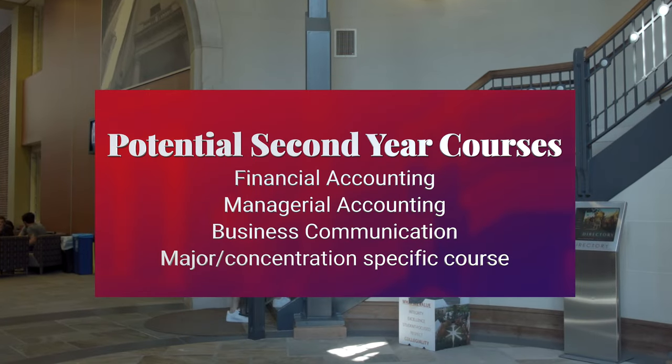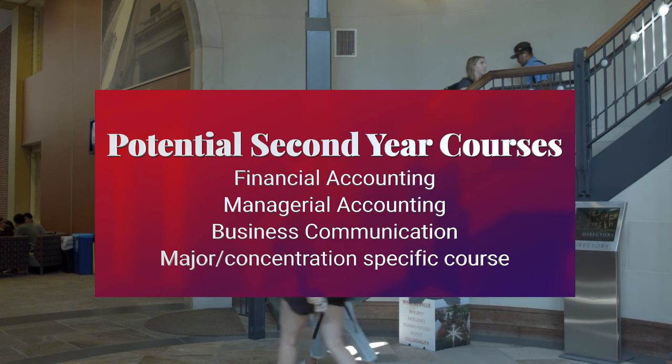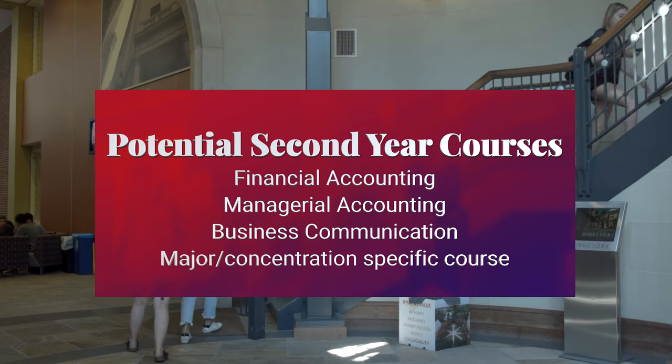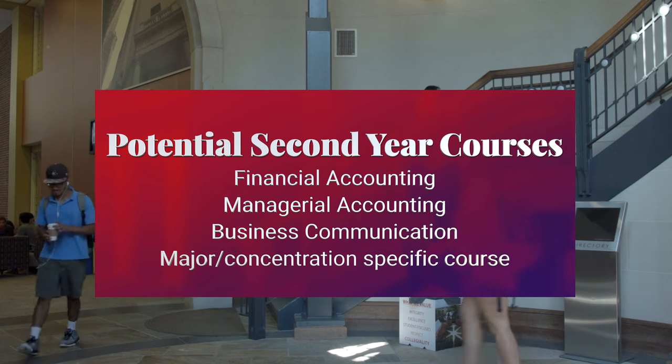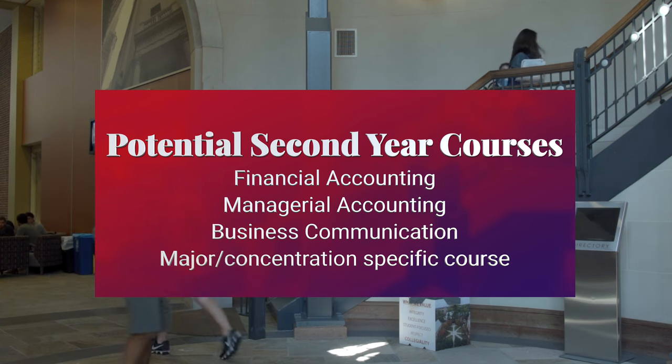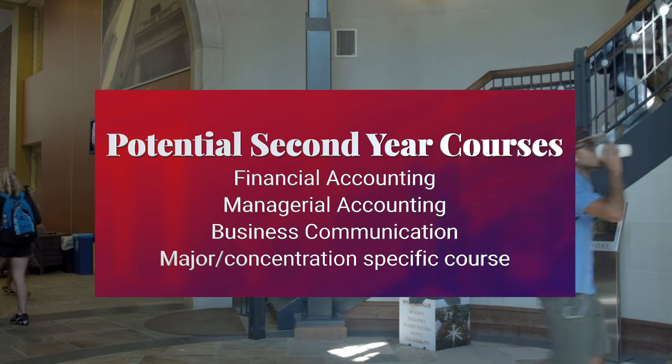In your second year, any of those courses you hadn't taken you would complete, and then you could be adding financial accounting, managerial accounting, and business communications. Then maybe in the second semester, the first course specific to whatever major concentration you're thinking about. That gives you a brief idea of some sequencing as you level up to becoming a business school major.